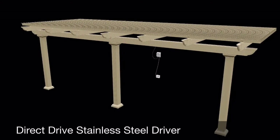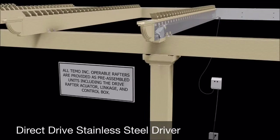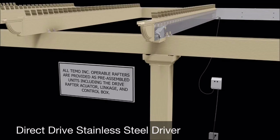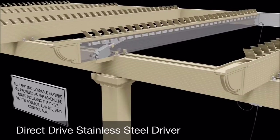The system has a telescoping shaft, built in from the factory into each and every rafter. Every unit is driven with a direct-drive stainless steel driver that pushes 500 pounds of force over the entire structure to offer fluid, seamless motion.